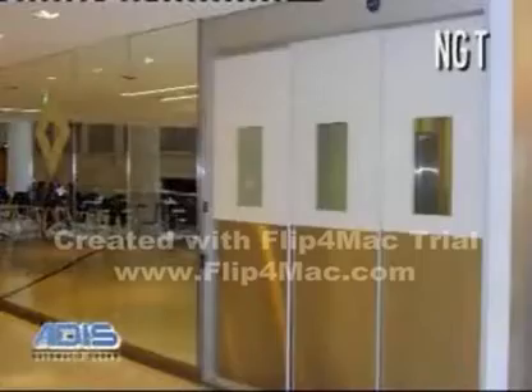The NG-T automatic telescopic sliding door has two doors that open in the same direction. This allows for larger doorway openings where there's limited space.